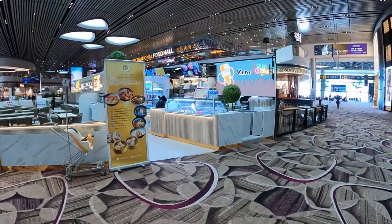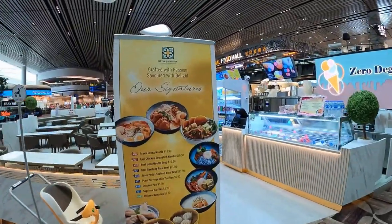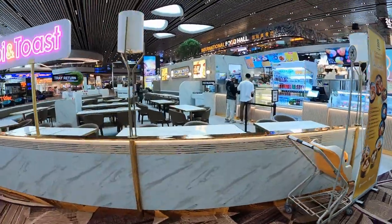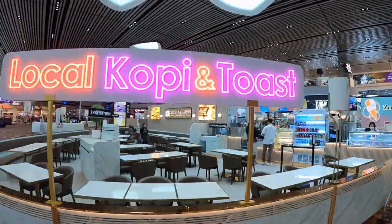Noia La Maison serves modern Peranakan-inspired fusion cuisine. Located within the travel hub of Singapore, you can find Noia La Maison in Terminal 4 of Changi Airport.